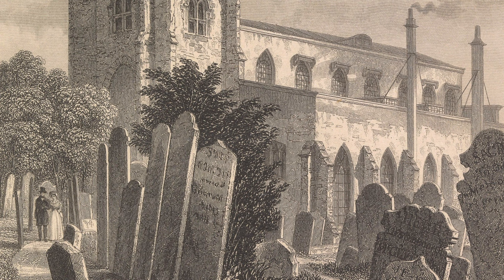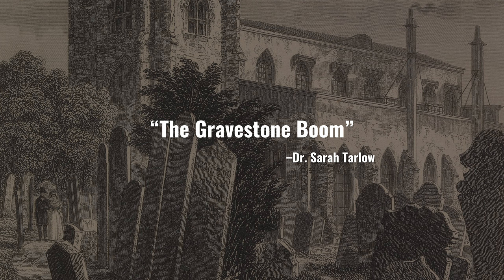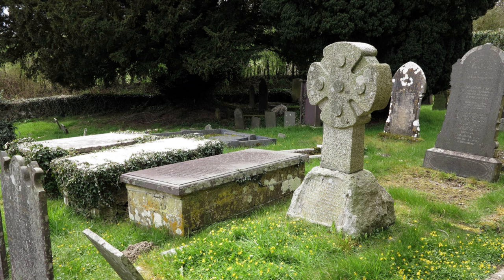By the late 1700s and early 1800s, you get what archaeologist Dr. Sarah Tarlow terms the gravestone boom. This was a time of general economic change, and more and more people were able to afford a grave marker made of stone. And so you see a proliferation of new styles and technologies around remembering the dead.